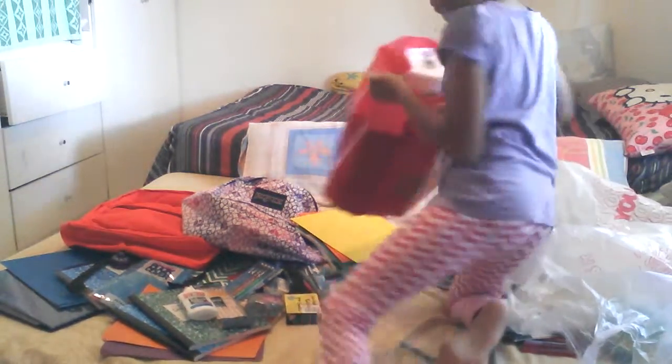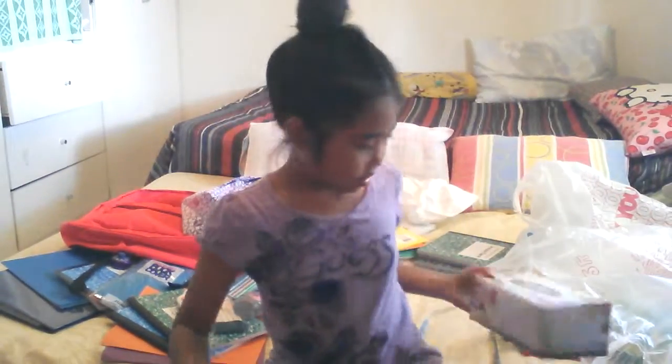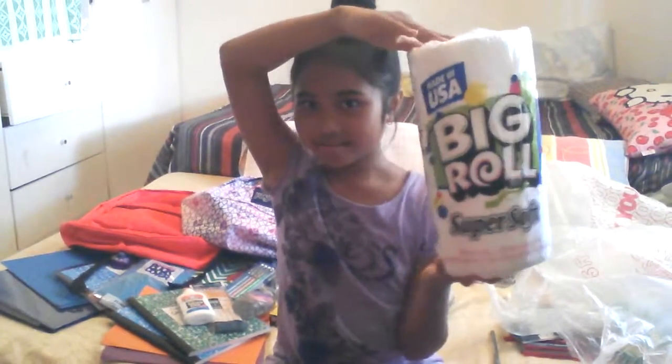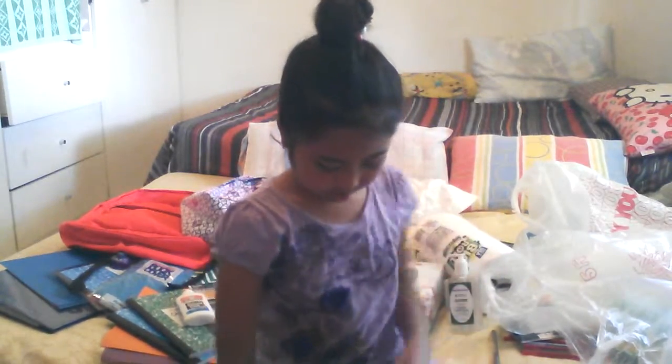Let's go on to our last things — these are for my home base class. They had to give us things: kind of like Kleenex tissues in a box, hand sanitizer or hand soap, and six notebooks. Yeah, for elementary it's a lot.